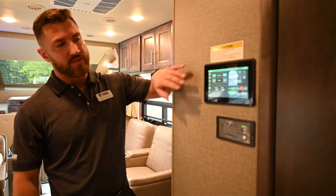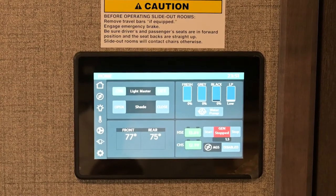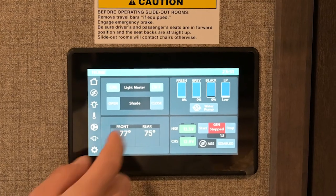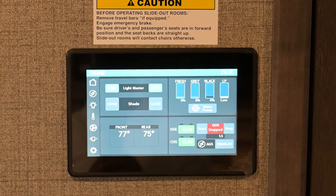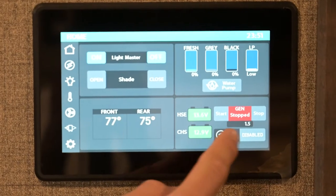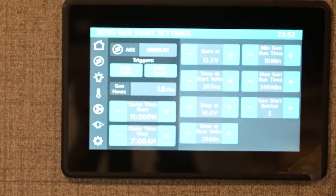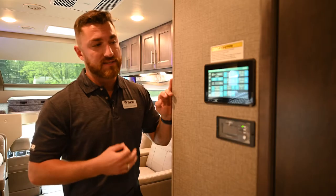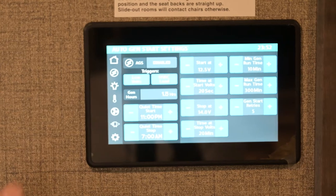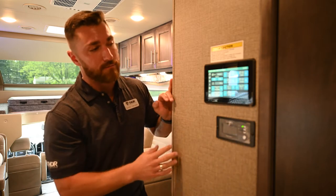This is your multiplex control panel, which controls everything inside and outside the motorhome. On the home page you control lights with one touch, open the front shade, see front and rear climate zones, and check fresh water, gray water, black water, and LP levels by percentage. You can also turn off the water pump, start or stop the generator, and see house and chassis battery levels. The second page has auto-gen start functions — it turns the generator on and off based on time, temperature, and voltage, all preset from the factory.